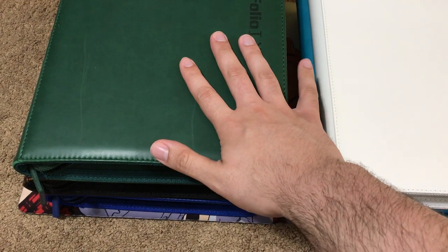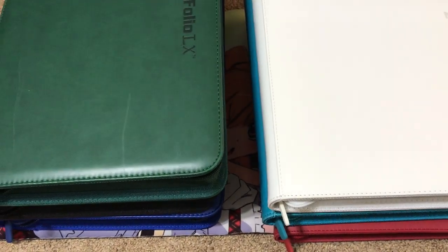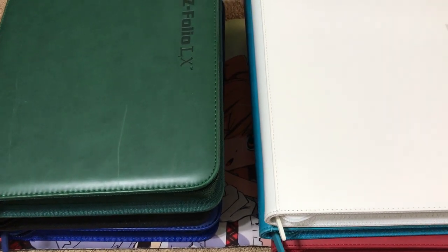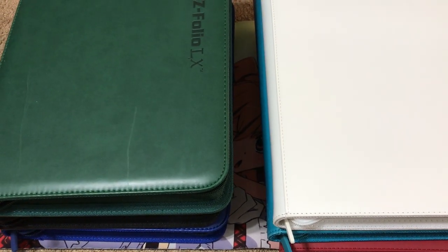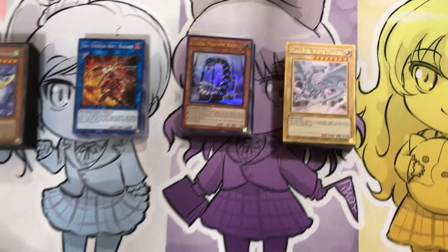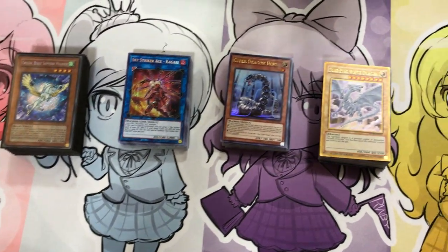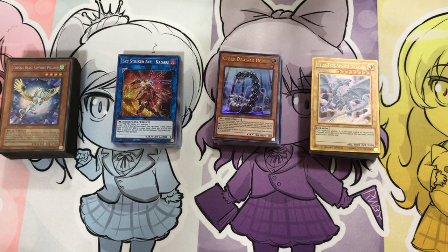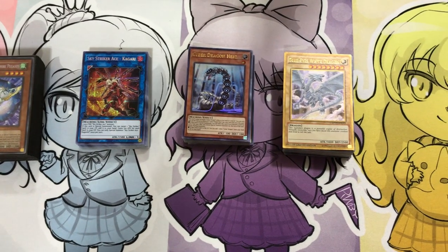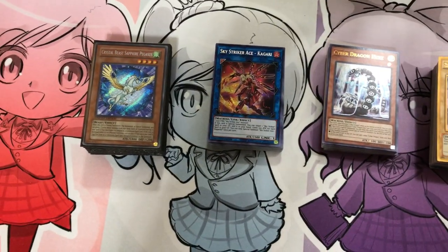Once again we'll go through all six binders. The first three will be trade and sale, and the last three will be sale only. As long as you follow my rules and wants in the video description below we won't have any problems. Before we begin, I also have four different deck cores for sale. I can send photos to anyone who's interested — just message me on any of the contact info listed. I have Blue Eyes, Cyber Dragon, Sky Strikers, and Crystal Beasts all available.